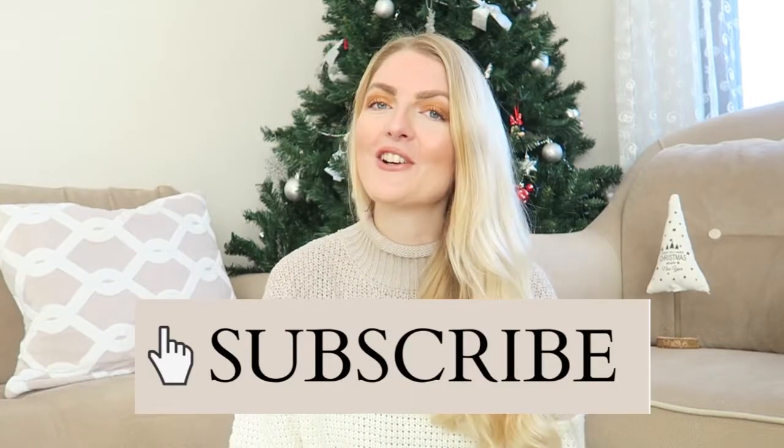If you're excited for this video, don't forget to give it a huge thumbs up — it really helps my channel. If you haven't subscribed yet, make sure you subscribe. Now let's get started with the video!